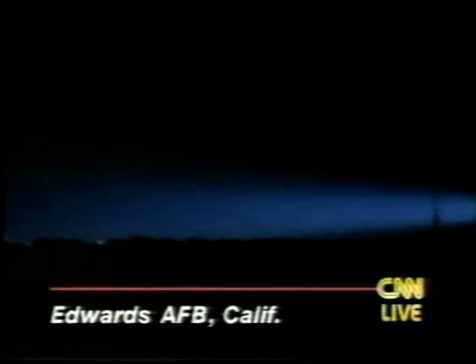Mission control is saying it's just coming in a little bit low. That's not unusual — last-minute adjustments as it comes in. We're only about a minute away from the touchdown. This is the landing site at Edwards Air Force Base.